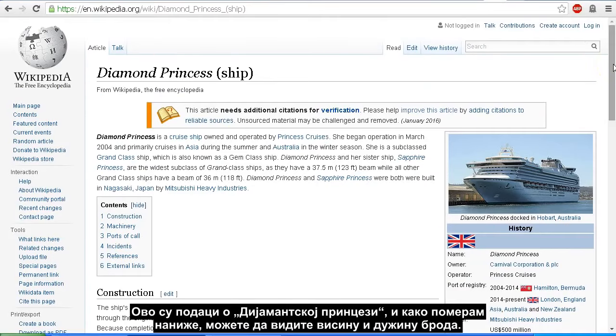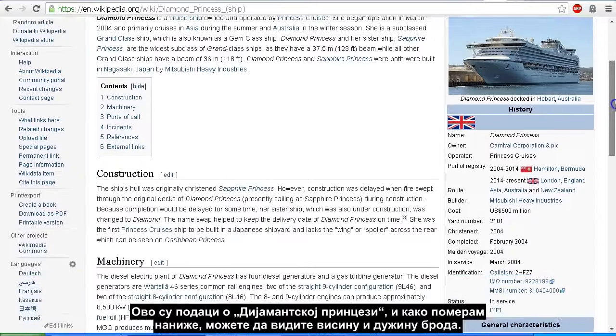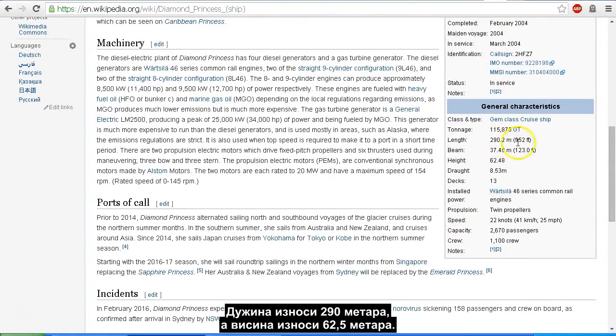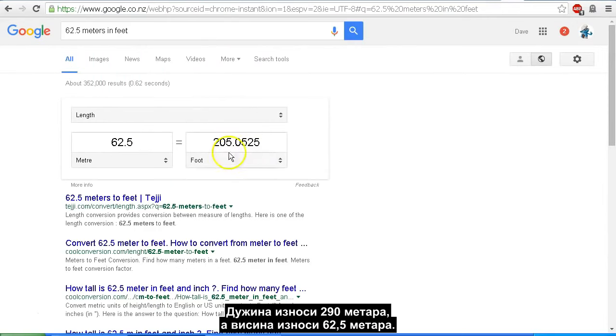Here is the information on the Diamond Princess. As I scroll down, you can see the height and length of the ship: it's 290 metres, or 952 feet long, and it is 62.5 metres tall, which works out to 205 feet tall.